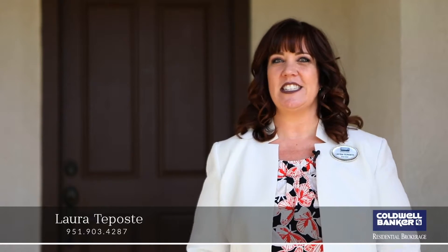Hi, I'm Laura Tiposte with Coldwell Banker. I'm here today to show you this lovely home located in Copper Canyon. Welcome to 24026 Via La Sol. Let's go take a look.